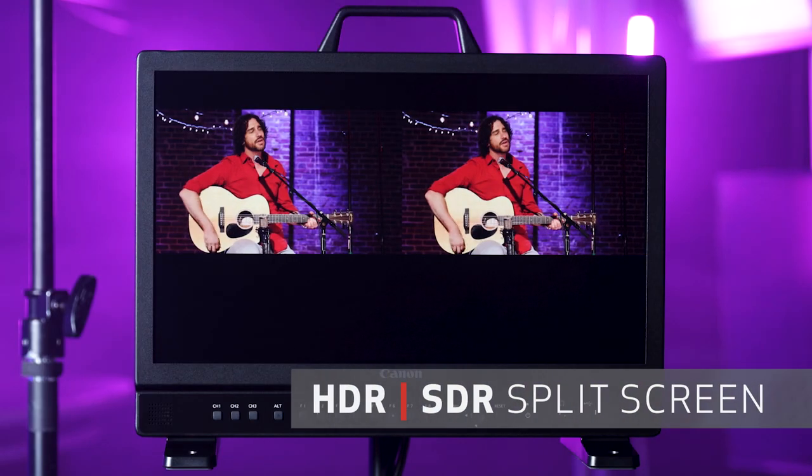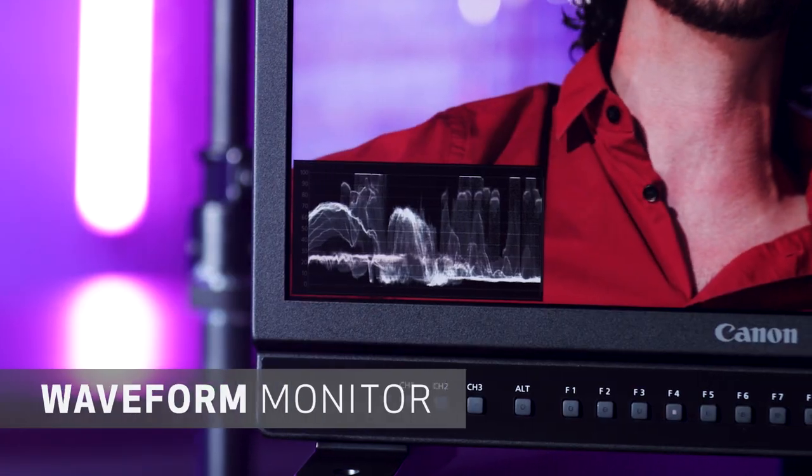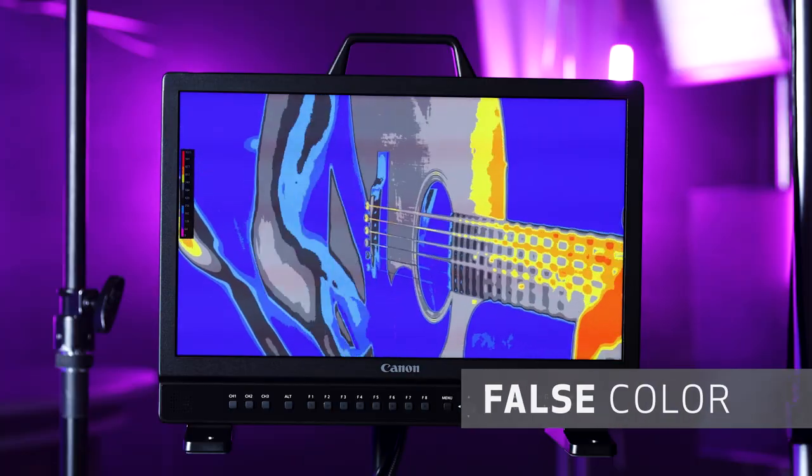The DPV 1830 is also equipped with Canon's award-winning HDR toolkit, a suite of tools designed to verify HDR production results and ensure the accuracy of onset exposures and monitoring, including an HDR/SDR split-screen display, a waveform monitor, false color, and much more.